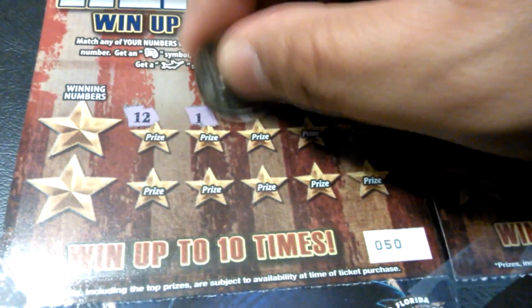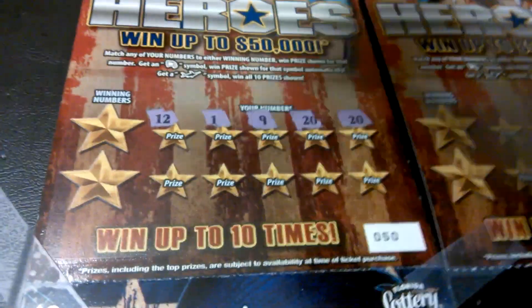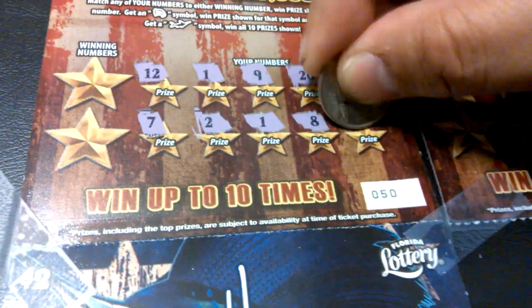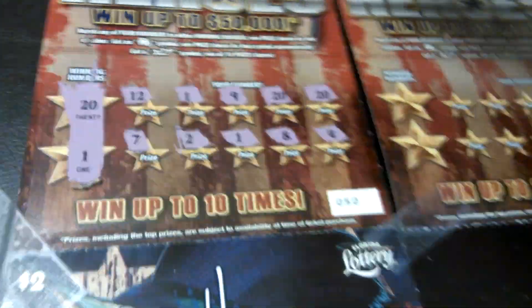12, 1, 9, 20. 20, we've got a winner! 7, 2, 1, and 1. So you know it's going to be 20s and 1s. Alrighty, that's the first one. At least $4 there.